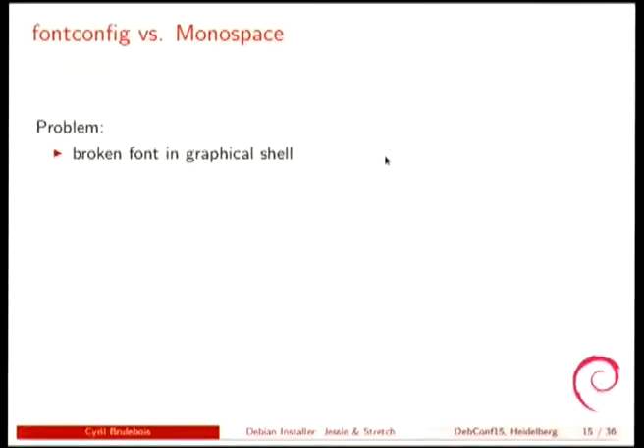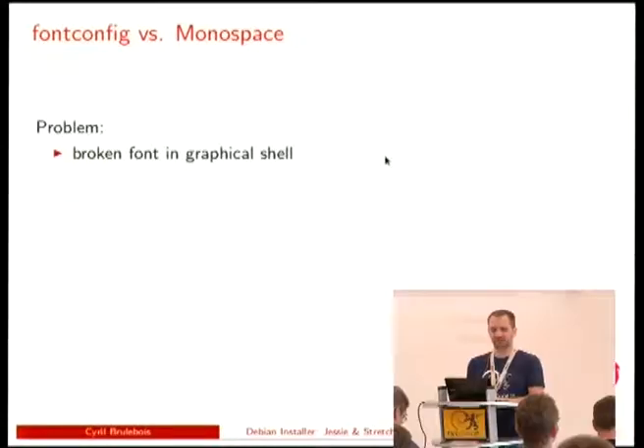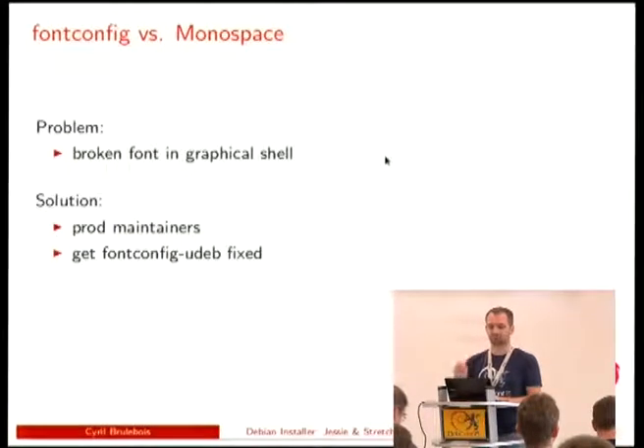We had some breakage with fontconfig because some files were missing in the udeb — again the duplication of work between deb and udeb. We had some kind of broken font rendering in the graphical shell. It was easy to fix: just prod the fontconfig udeb maintainer. Jocelyn did that.